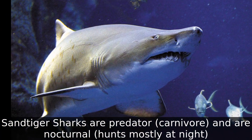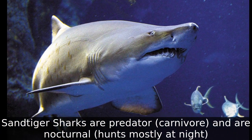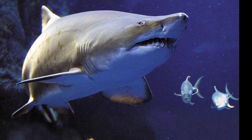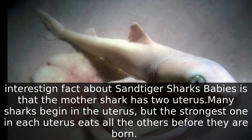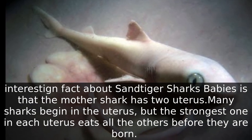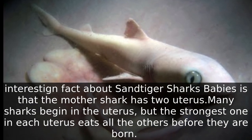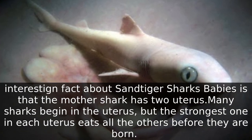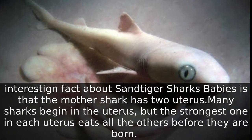Type 14: Sand Tiger Shark. The sand tiger shark has very pointed teeth. Sand tiger sharks are predators — carnivores — and are nocturnal, hunting mostly at night. An interesting fact about sand tiger shark babies: the mother shark has two uteruses. Many sharks begin in the uterus, but the strongest one in each uterus eats all the others before they are born.